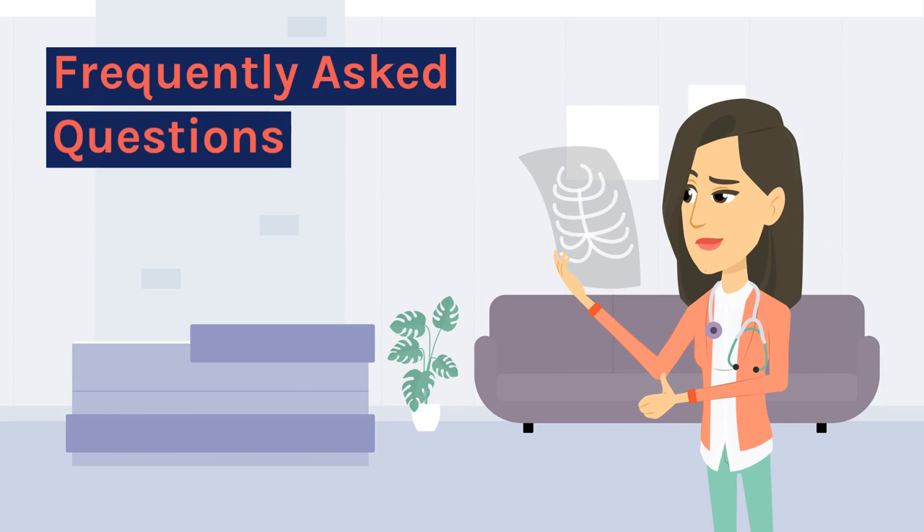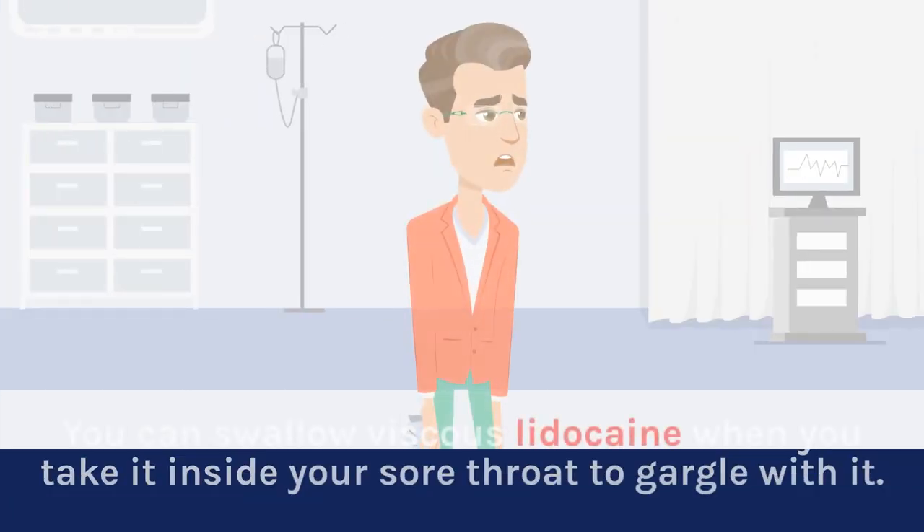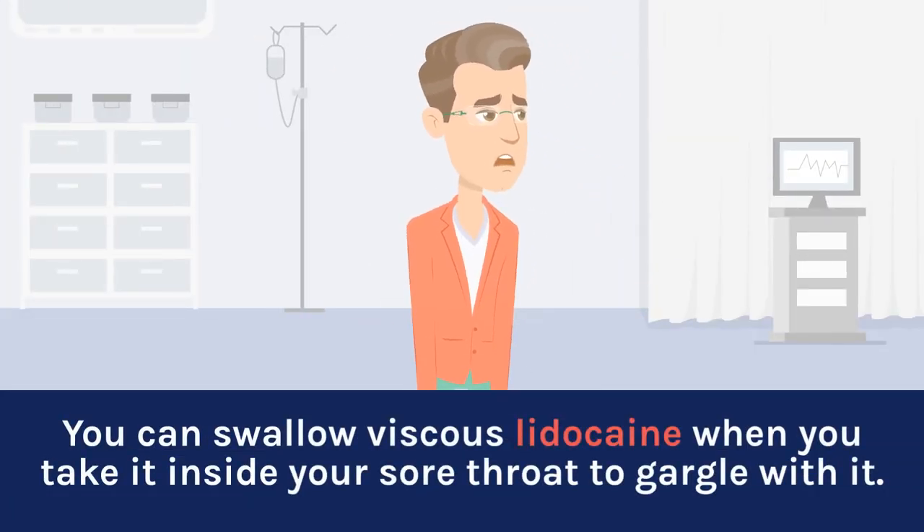Frequently Asked Questions. Can you swallow lidocaine viscous? You can swallow viscous lidocaine when you take it inside your sore throat to gargle with it.